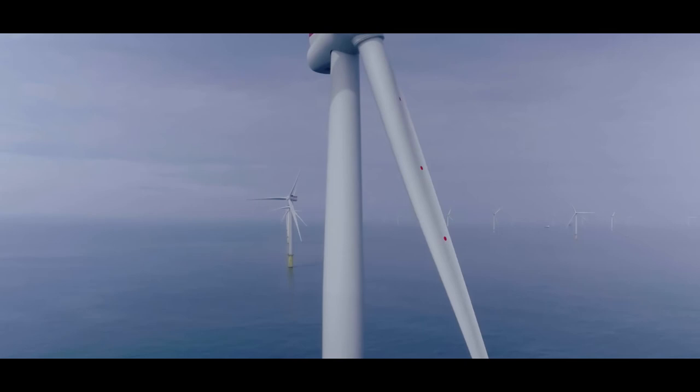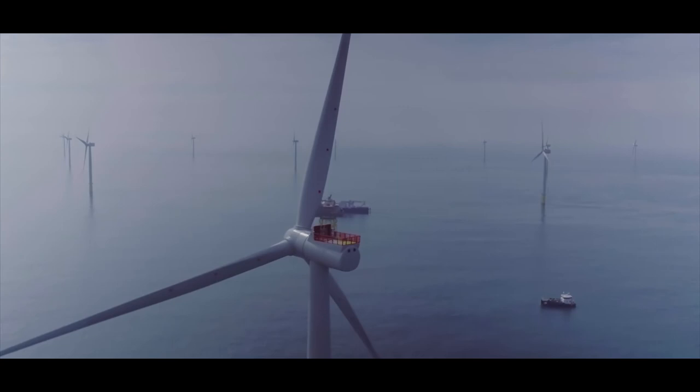Offshore wind in the UK has now become literally the global leader. Having an edge with the Department of International Trade is really important to make the UK the home of global offshore wind.